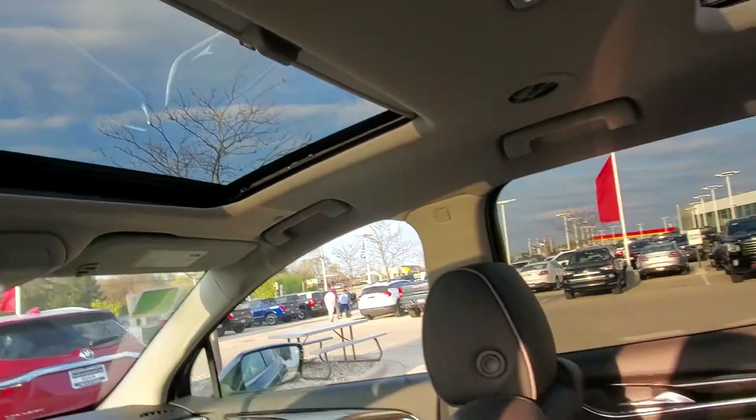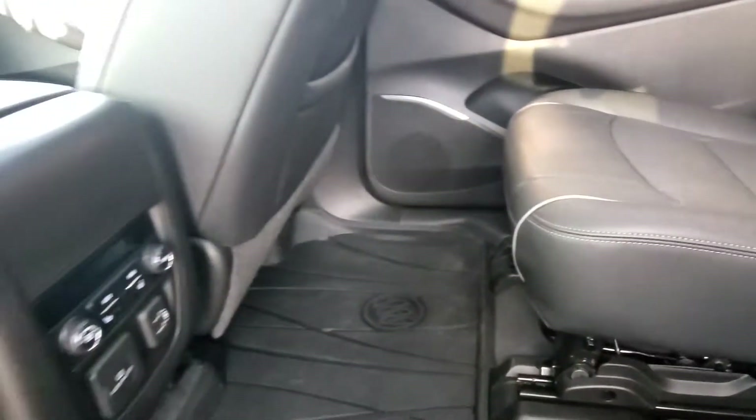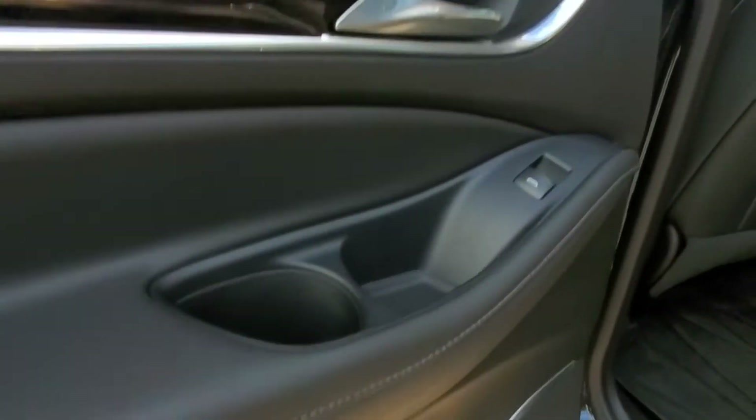There's a moonroof in the second row and a working sunroof in the front row — we'll get to that as well. You have all-weather liners already installed on this vehicle for snow and everything, and nice leather with white stitching on all the door panels.